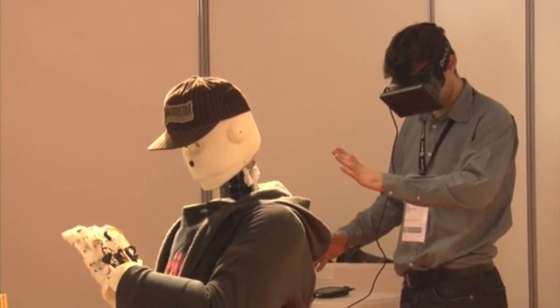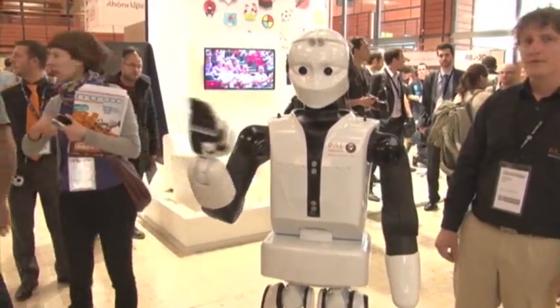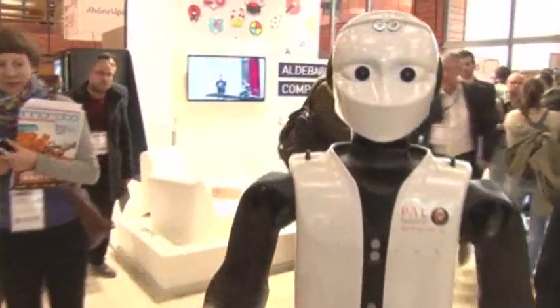Inarobo's trade show proves that the days of owning human-like robots is not far off. Emily Roseman, Associated Press.